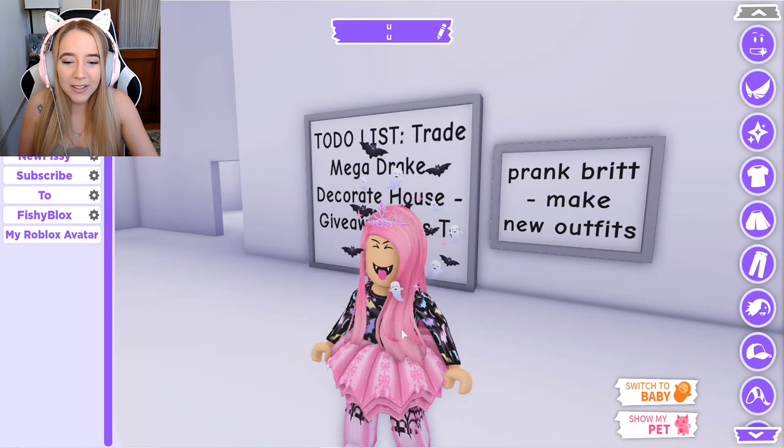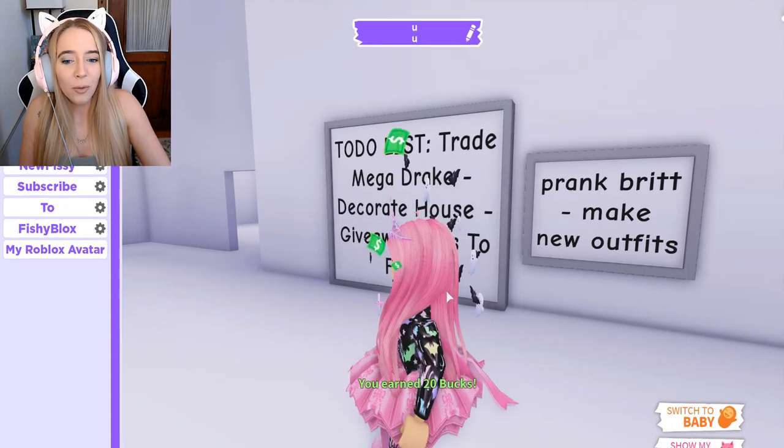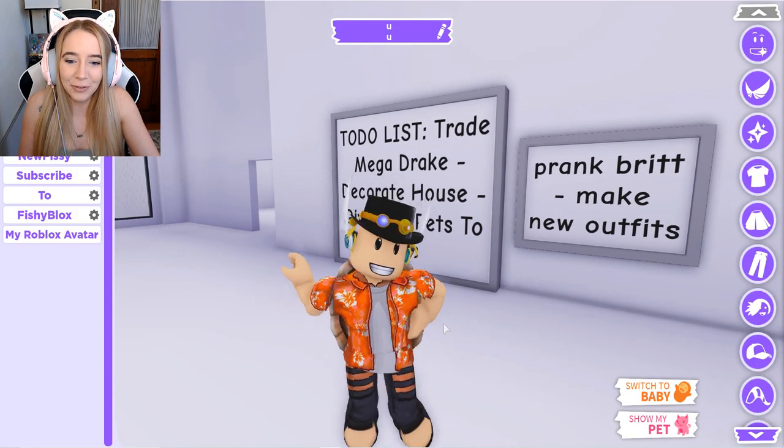Oh my god — he has a Leah Ashe outfit! This is like her outfit from Halloween, like two years ago. Why does he have this? Why was he pretending to be Leah Ashe? We'll get back to that.